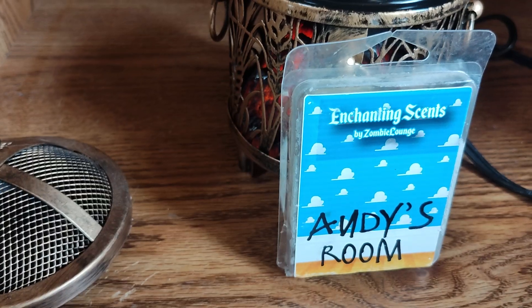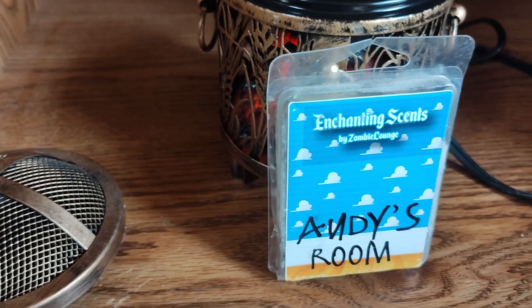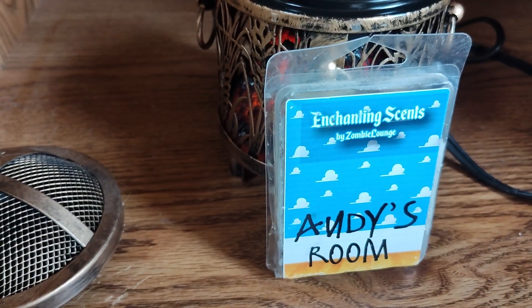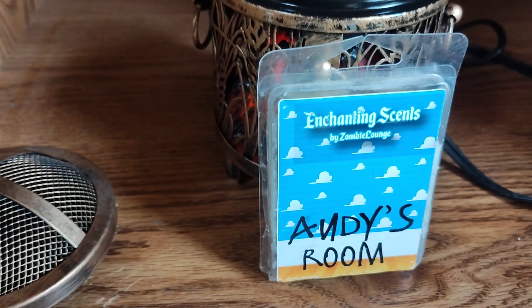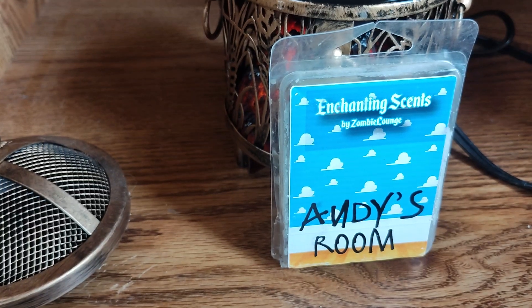This is for day six of the melting challenge, and they wanted you to do a strong scented wax. That's why I only did half a cube, because it is so strong — half a cube works just fine and it's still very strong at that.